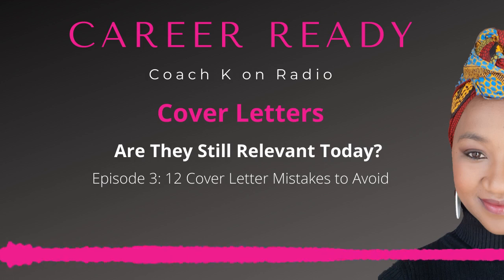Number six: not being consistent. Remember that your cover letter is an extension of your CV, so try to use the same font type and font size as your CV, and also use the same name and contact details that are reflected on your CV.